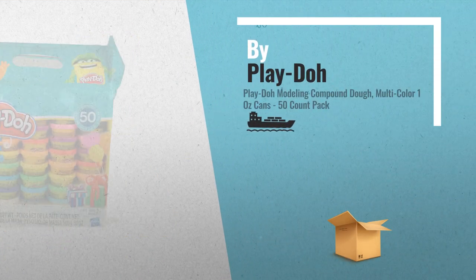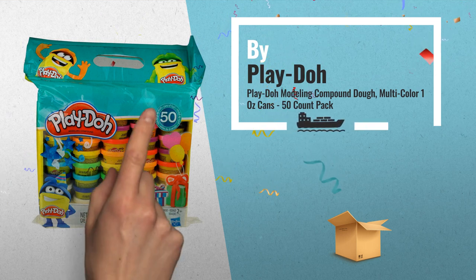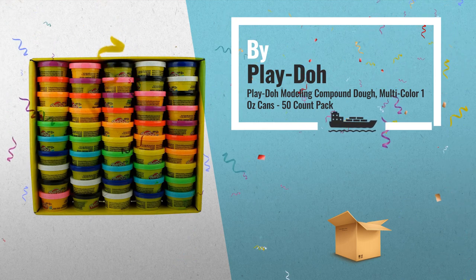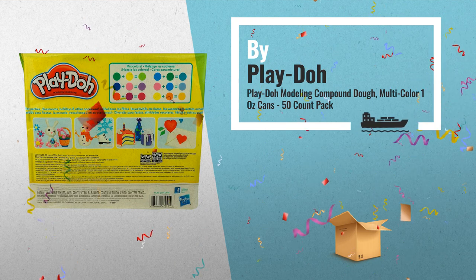Number 4: with a rainbow of colors available, Play-Doh Modeling Compound provides endless amounts of fun and creativity. Children love to press, roll, squeeze and shape this soft, moldable dough, by Play-Doh.